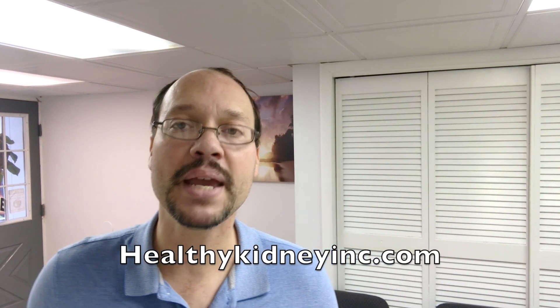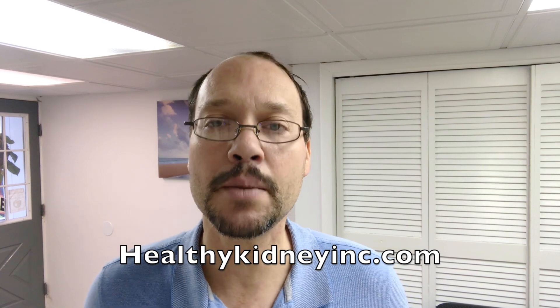Today's video is about kidney inflammation and it's coming to you from HealthyKidneyInc.com. This is our channel on YouTube where we empower you with information to help support good kidney health. So let's get into it.